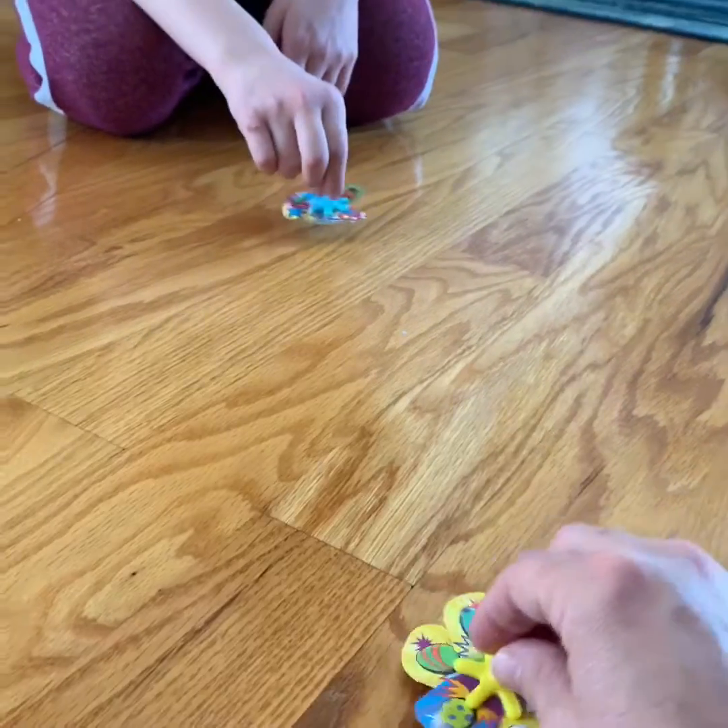Ready? Three, two, one, go. I spun first again. Bella, yours went longer. A lot longer. It did.